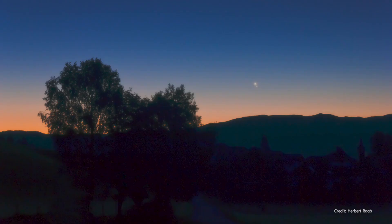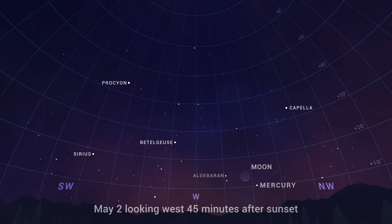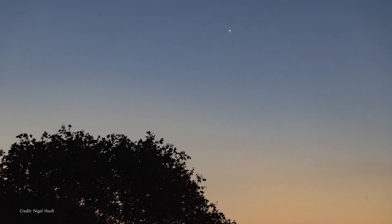May begins and ends with a couple of great planet-spotting opportunities. On May 2nd, look to the west about 45 minutes after sunset to find Mercury about 10 degrees off the horizon, accompanied by a slim crescent moon. Just to the south of the moon is brilliant red giant star Aldebaran, which should be roughly the same brightness as Mercury. And by the way, this is the only chance to spot a naked-eye planet in the early evening until August.